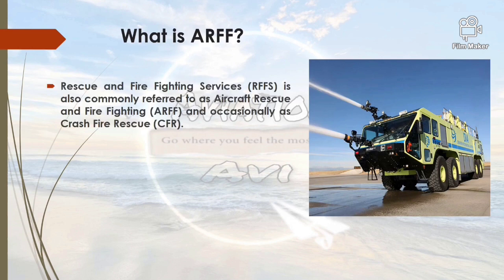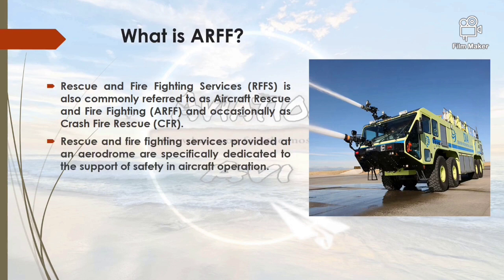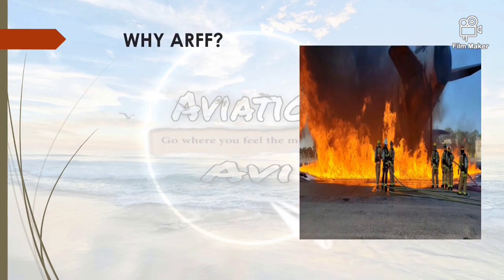What is ARFF? Rescue and firefighting services is commonly referred to as Aircraft Rescue and Firefighting, or ARFF, and occasionally as Crash Fire Rescue, or CFR. Rescue and firefighting services provided at an aerodrome are specifically dedicated to the support of safety in aircraft operations. Firefighting at an aerodrome involves incident response, hazard mitigation, evacuation, and possible rescue of passengers and crew involved in an aircraft accident or incident within an aerodrome, or maybe outside an aerodrome within limits determined by the airport operator.